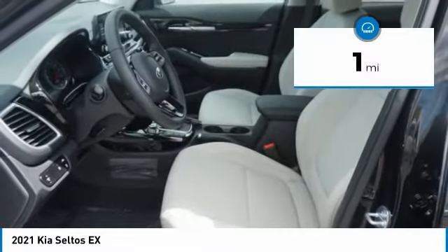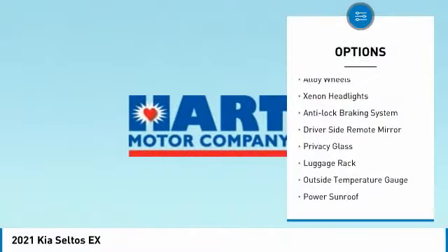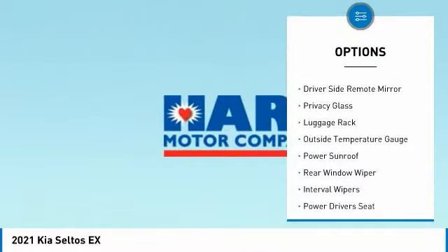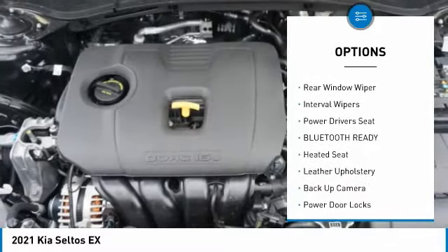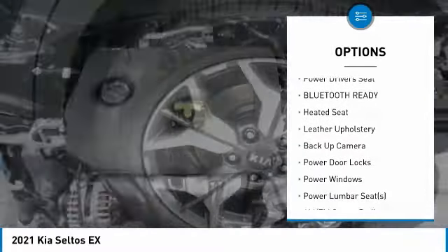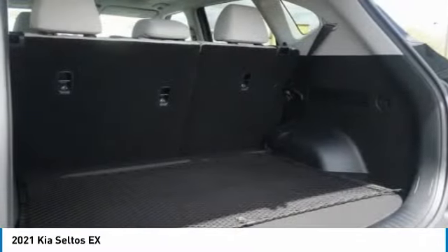This vehicle has less than 100 miles. Here are some of this vehicle's great options: alloy wheels, xenon headlights, anti-lock braking system, driver's side remote mirror, privacy glass, luggage rack, outside temperature gauge, power sunroof, rear window wiper, interval wipers.